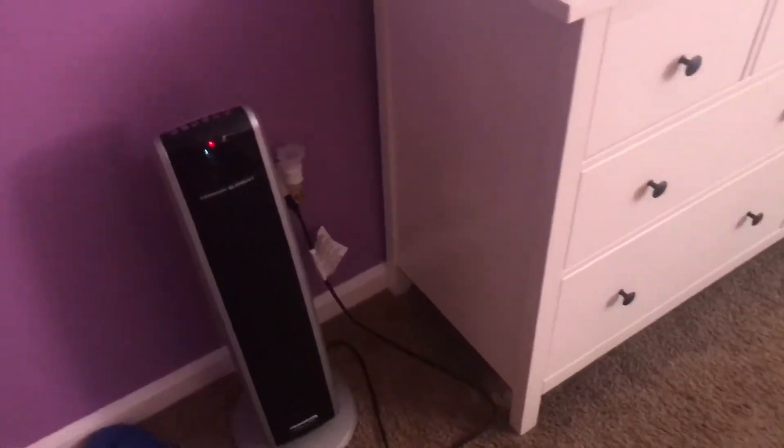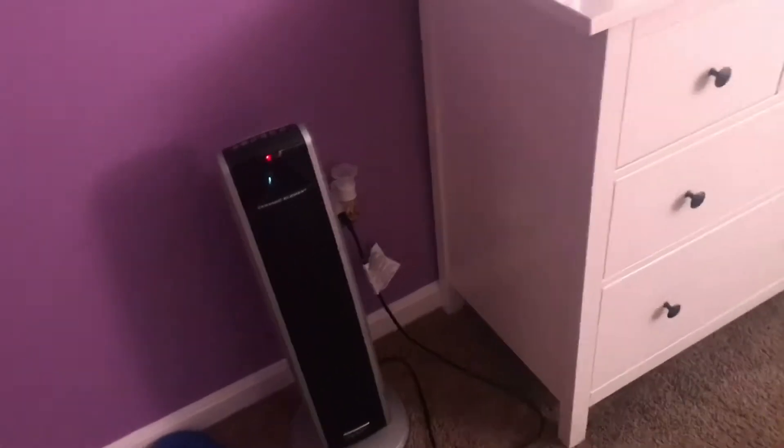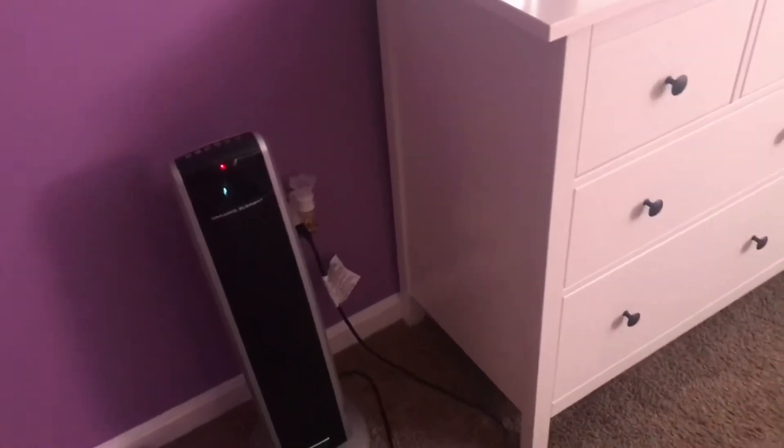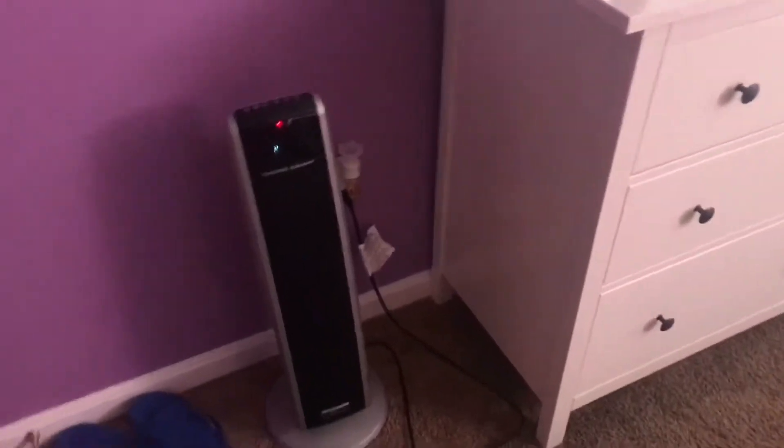We're gonna start behind the door. I just have a pair of foot clothes right there. This is a heater but it's not on right now. I have it especially for mornings when I'm getting ready — it's really cold.